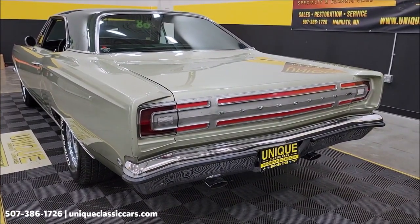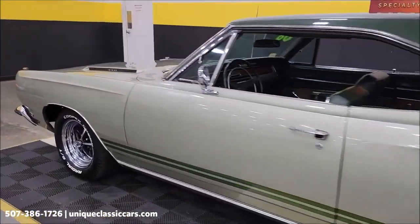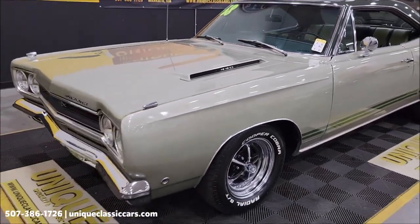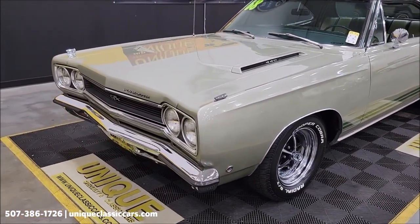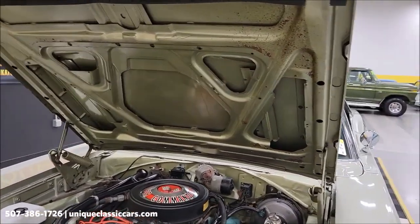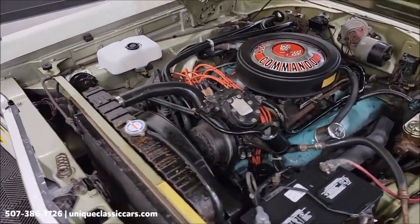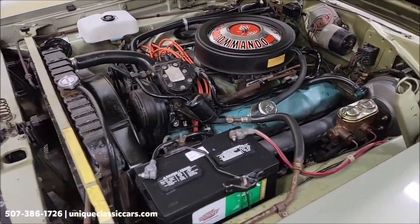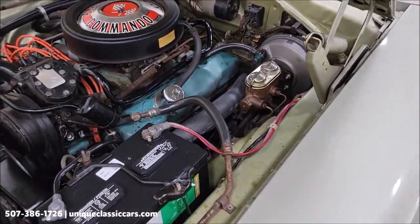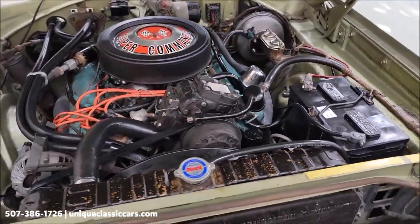Of course the 440 is the standard engine — I believe the only optional engine would have been a Hemi. Let's pause and take a look at the engine bay. The engine bay is actually looking pretty original — just a newer master cylinder and booster back here. Again, power steering, power brakes, AC — a nicely equipped car.